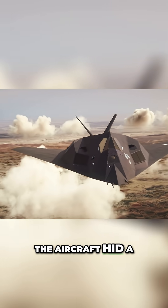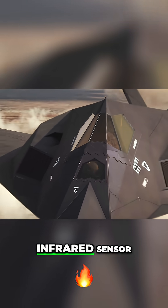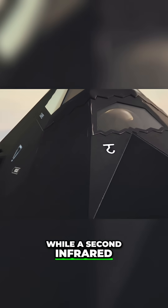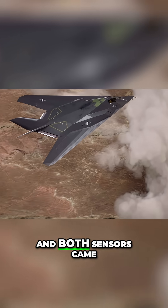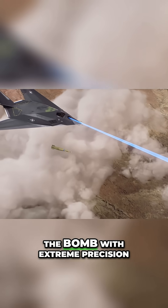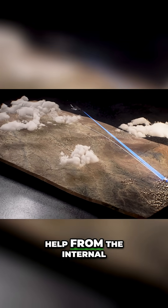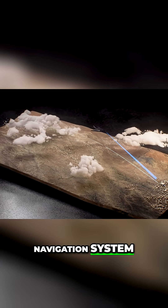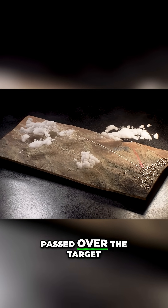Inside the nose of the aircraft hid a steerable turret containing a dual field-of-view infrared sensor, while a second infrared sensor was located to the right of the nose wheel well. Both sensors came with a laser which could be aimed at the target to guide the bomb with extreme precision. The sensors locked onto and tracked targets with help from the internal navigation system, switching from the forward-looking to the downward-looking systems as it passed over the target.